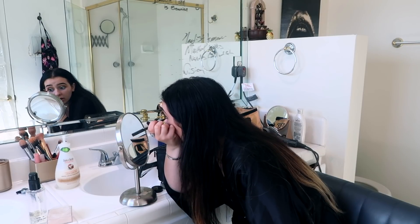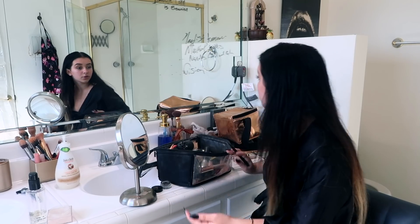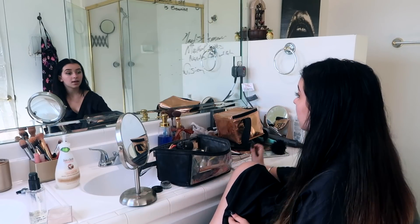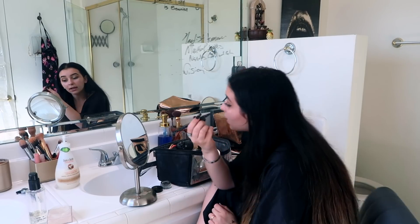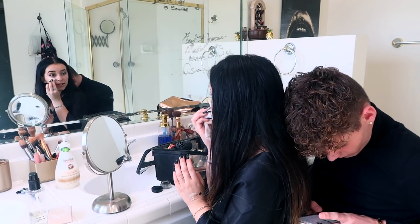For my eyeliner, I draw a line going up and then do it on the other eye too. Usually my eyeliner is not this thick, but it's Halloween — you better go all out. I feel like Halloween is the only night you can go all out and no one can say anything. Eye makeup's done.